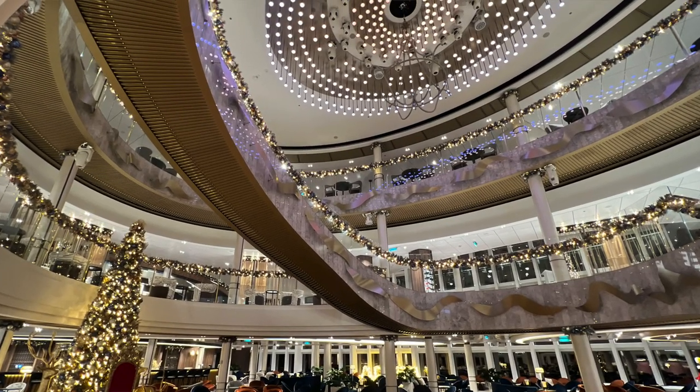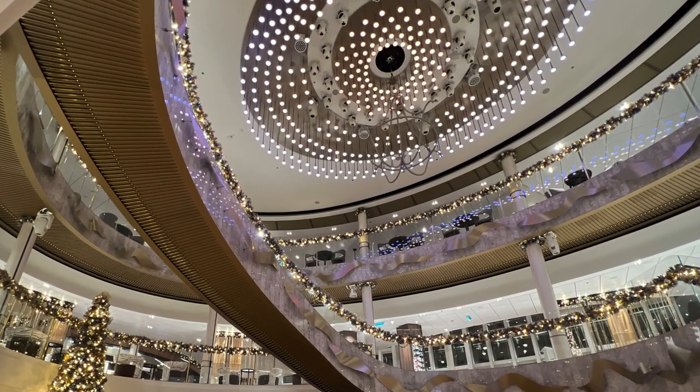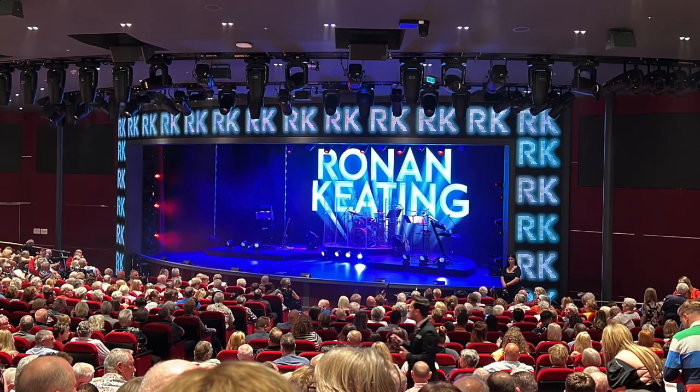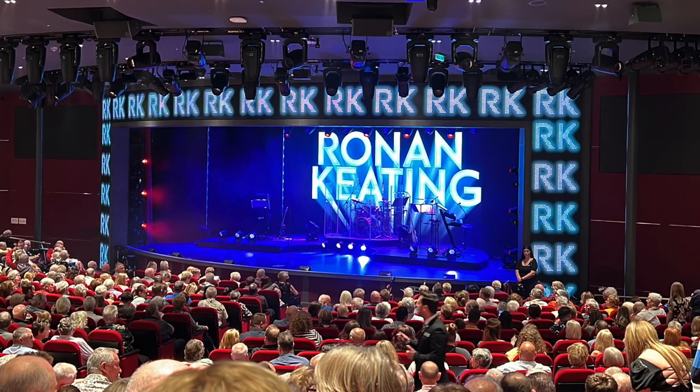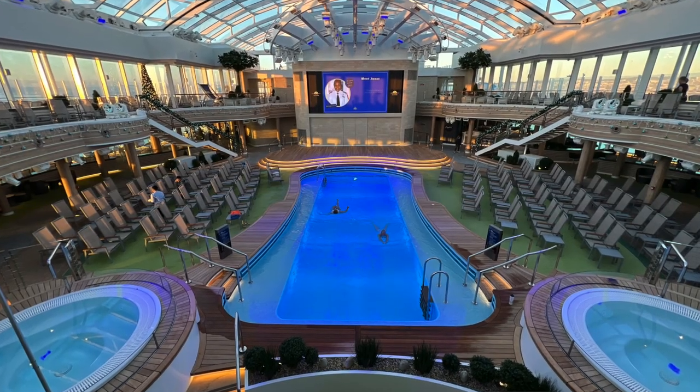Always remember to make meaningful and healthy travel happen. Thanks for joining us — we'll see you next time from the maiden voyage of P&O's newest ship, the Arvia.